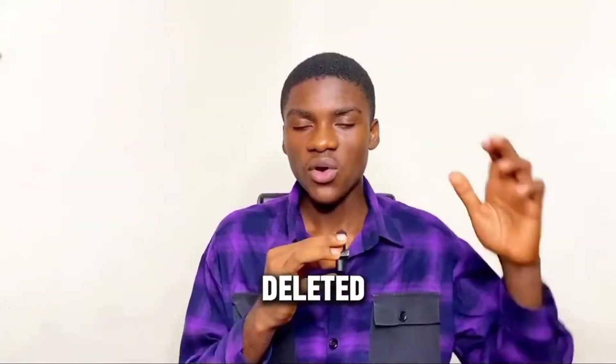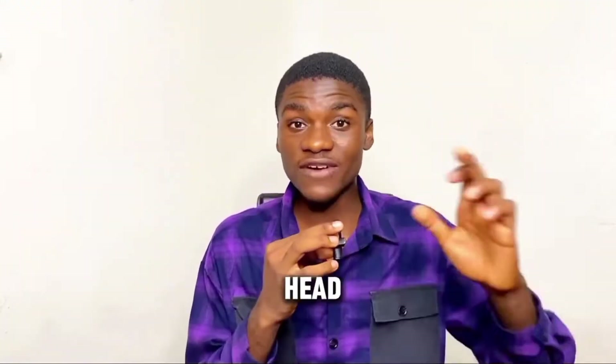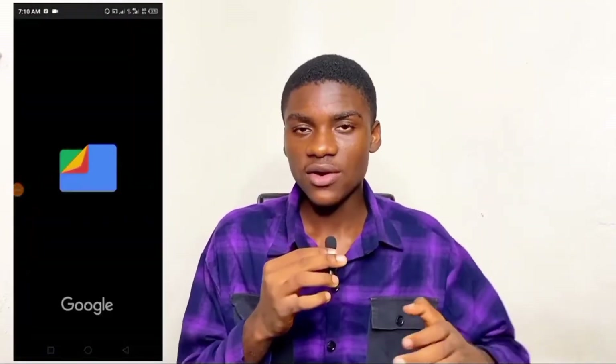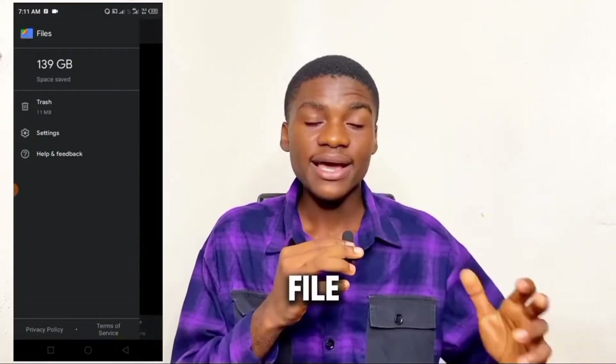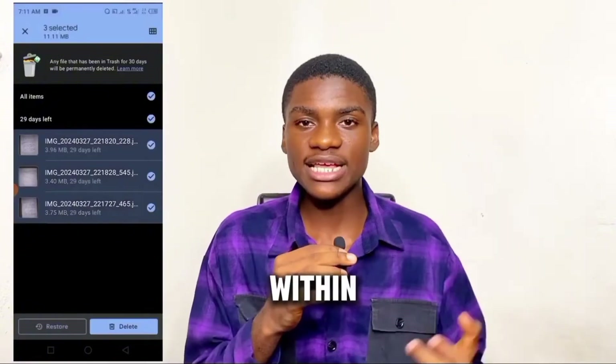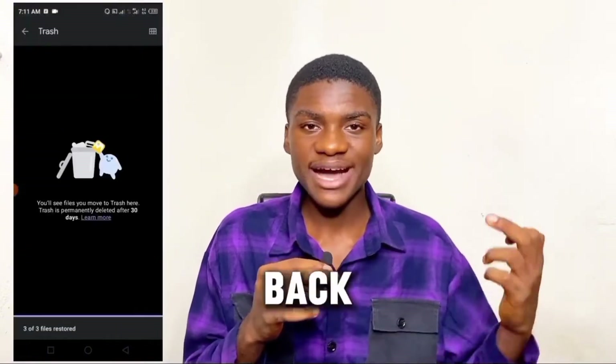Anyway, if you're lucky enough, your files might not be deleted at all. Just like on a Windows laptop where a deleted file goes to the Recycle Bin, the same happens on Android phones — when you delete a file, it goes to the Trash. You can retrieve your files from the Trash if it's been there within 30 days. So head over to your Files app, then go to Trash, and restore your files if they were deleted within 30 days.